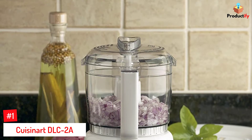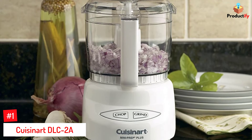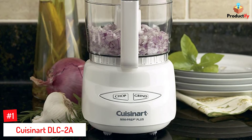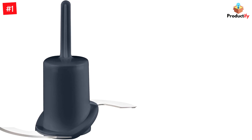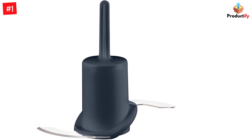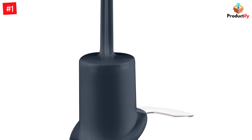Number 1: Cuisinart DLC 2A. This mini food processor won't knead dough like a big food processor can, but it will make quick work of chopping everything from apples to nuts to zucchini. It can also blend small amounts of food into purees, or emulsify your salad dressing. We tested it with onions, peppers, carrots, tomatoes, mushrooms, nuts, and garlic, and it worked well with all of them.